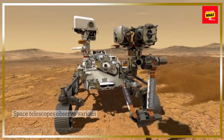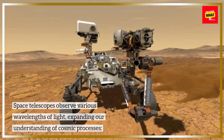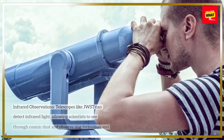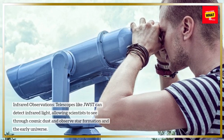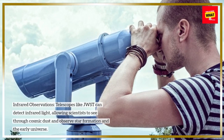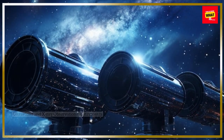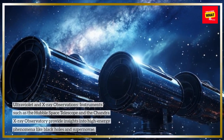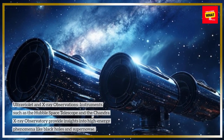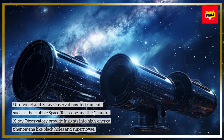Observing Multiple Wavelengths. Space telescopes observe various wavelengths of light, expanding our understanding of cosmic processes. Infrared Observations: telescopes like JWST can detect infrared light, allowing scientists to see through cosmic dust and observe star formation and the early universe. Ultraviolet and X-ray Observations: instruments such as the Hubble Space Telescope and the Chandra X-ray Observatory provide insights into high-energy phenomena like black holes and supernovae.